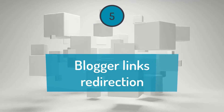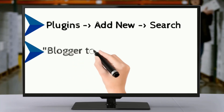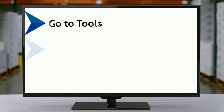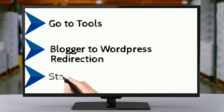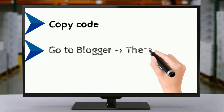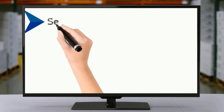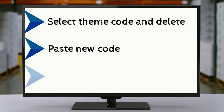Step 5: Blogger links redirection. Go to Plugins, Add New, and search for Blogger to WordPress. Install and activate the plugin. Now go to Tools, under Blogger to WordPress Redirection, click on Start Configuration and get the code. Copy that code, then go to Blogger under Themes. Click on Revert to Legacy Blogger, select your theme code, delete that code and paste the new code. Now save your theme.